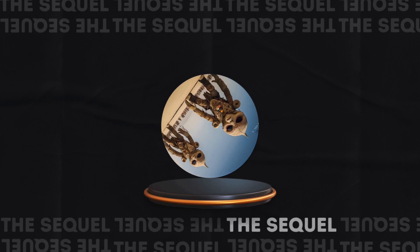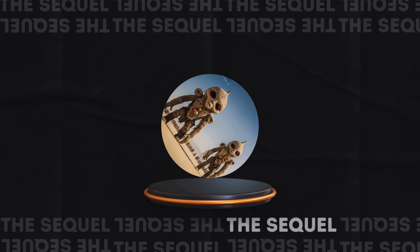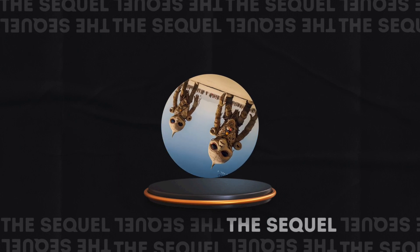Well, today we're going to do something that you can hold. Today, we're going to replace it. We're going to replace it with something new.